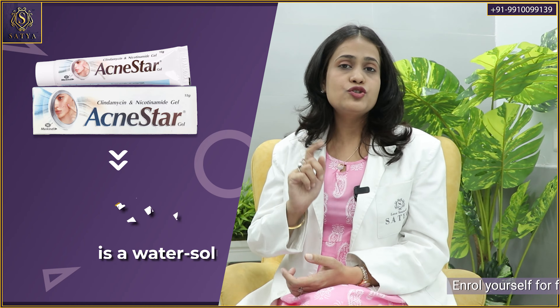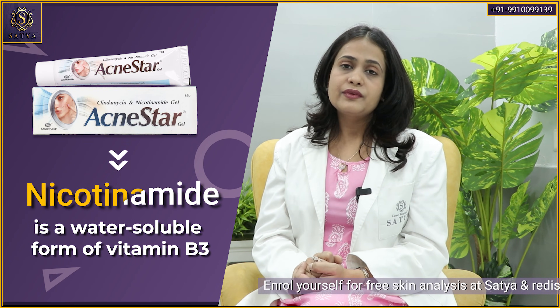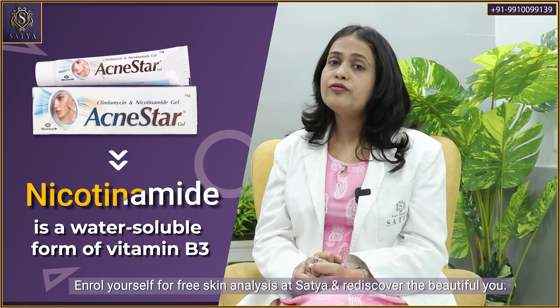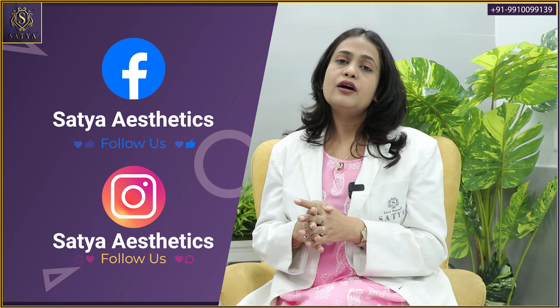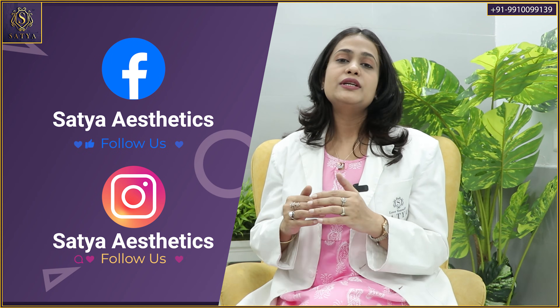The second ingredient in this gel is nicotinamide, which is the active form of vitamin B3. Nicotinamide regulates sebum production, helping to unclog the blocked pores that are the first step in developing acne. It also reduces redness a little and leads to reduction in the local inflammation surrounding the acne.